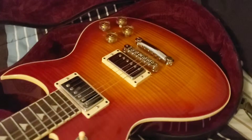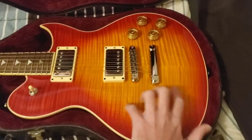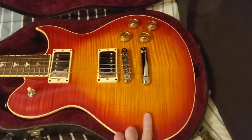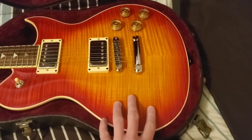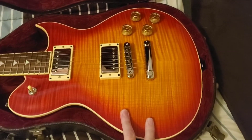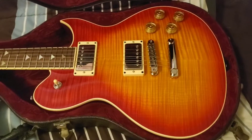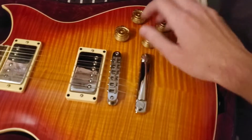Flame maple top, one-piece mahogany body. These are chambered or partially chambered as far as I know — it's kind of like the Gibson modern route where they use CAD machines to strategically weight-relieve the wood. It's still really fucking heavy though. Coil taps, standard.